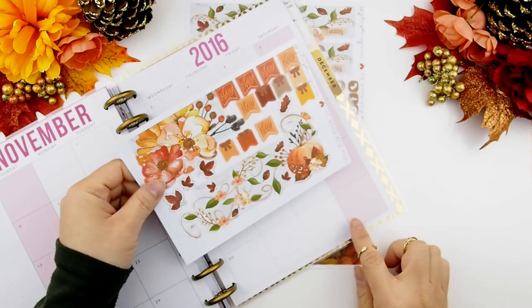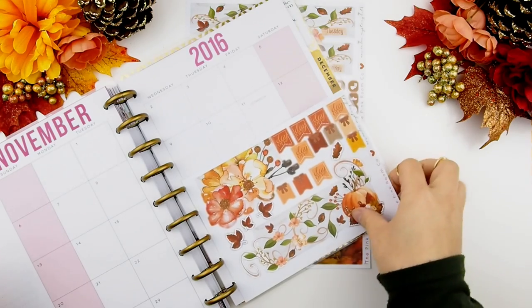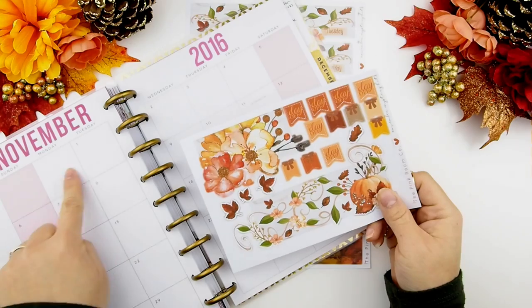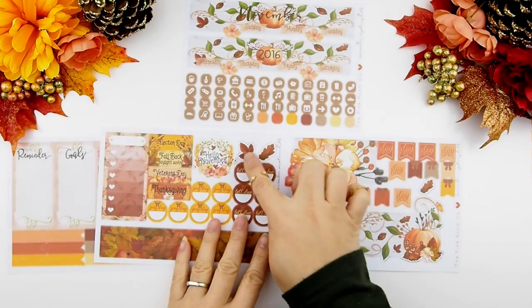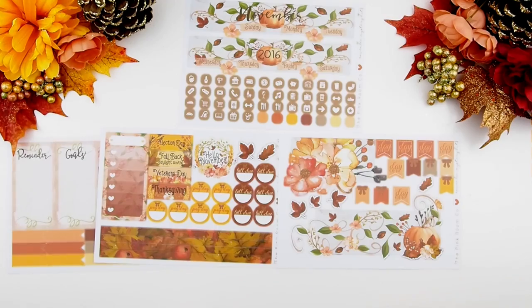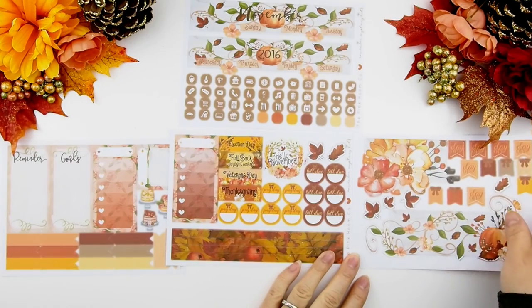The blank box covers go into the blank boxes down here like so, and the one at the top goes up there, as you can see. Also while I was designing this kit there were a few blank spaces, so I just utilized those blank spaces and added some decorative stickers for you guys to use on your monthly spread or even for your weekly spreads — up to you.